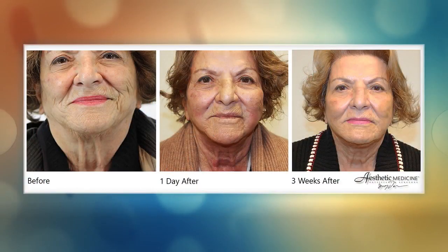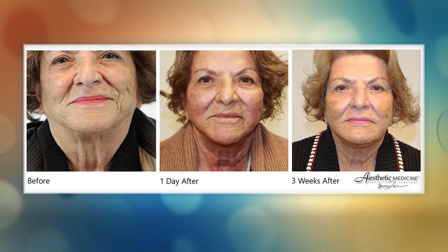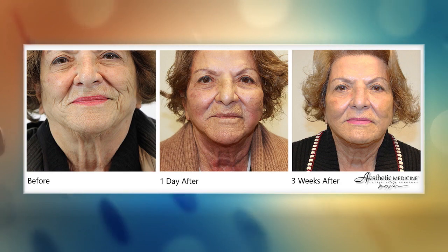We have a before, a day after, and then the end result of an 85-year-old woman. The second picture is her the next day — she did all three: the mini facelift of her neck with the laser, and the fat grafting as well. There she is the next day, and there she is three weeks later. You can look 10 years younger for the new year — a new you for the new year.